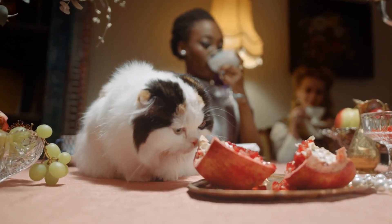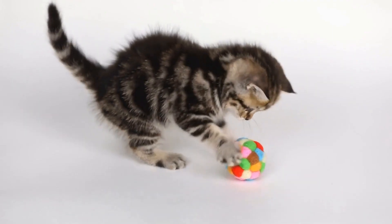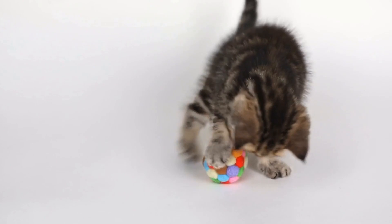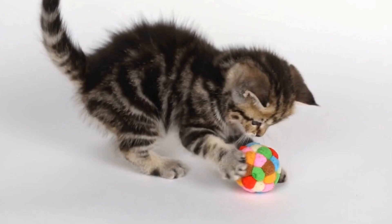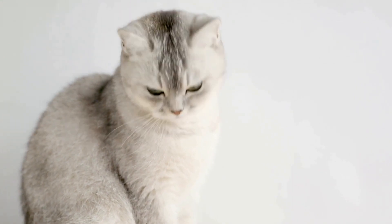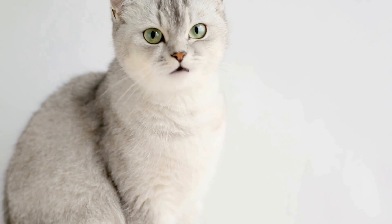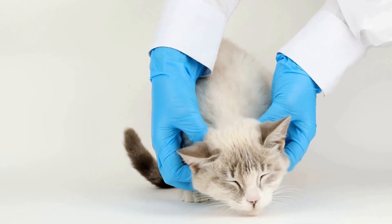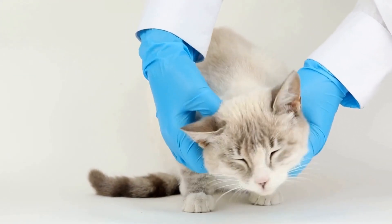In conclusion, the Siamese cat breed has a rich history that spans across centuries. Originating in ancient Siam, they made their way to the Western world in the late 19th century and quickly gained popularity. With their striking appearance, unique coat pattern, and outgoing personality, Siamese cats have captured the hearts of cat lovers worldwide. Whether as companions or show cats, Siamese cats continue to be cherished and admired for their beauty.